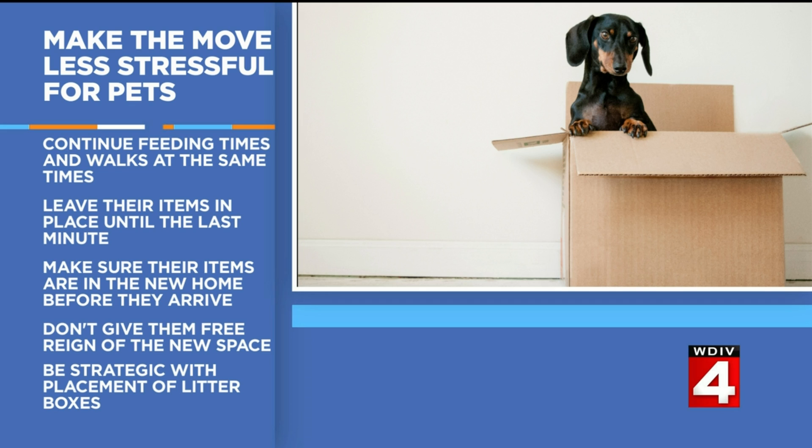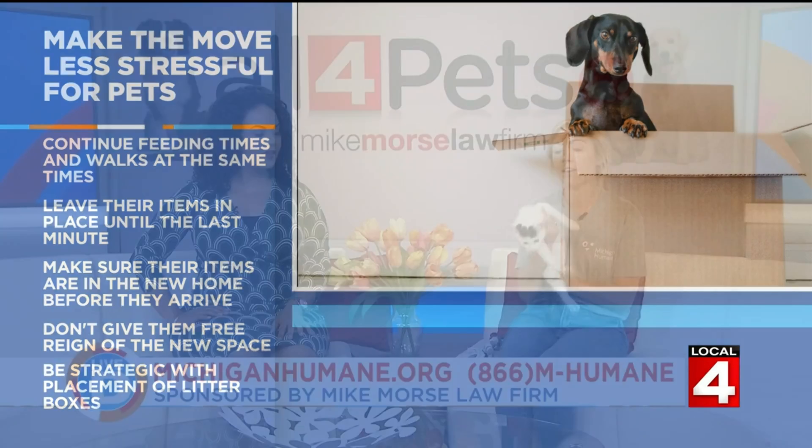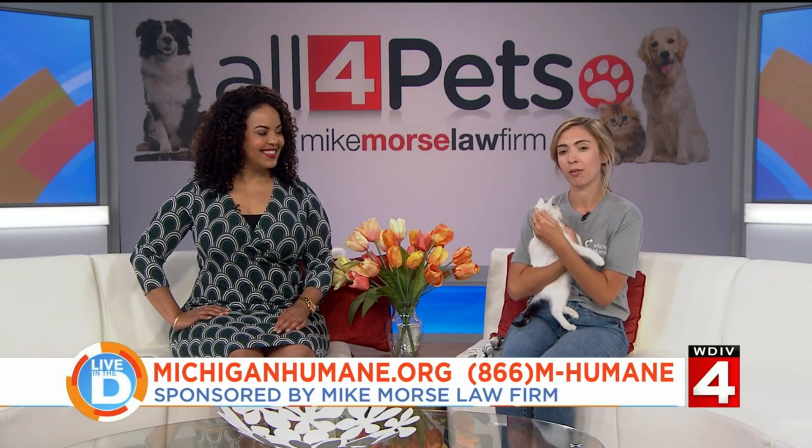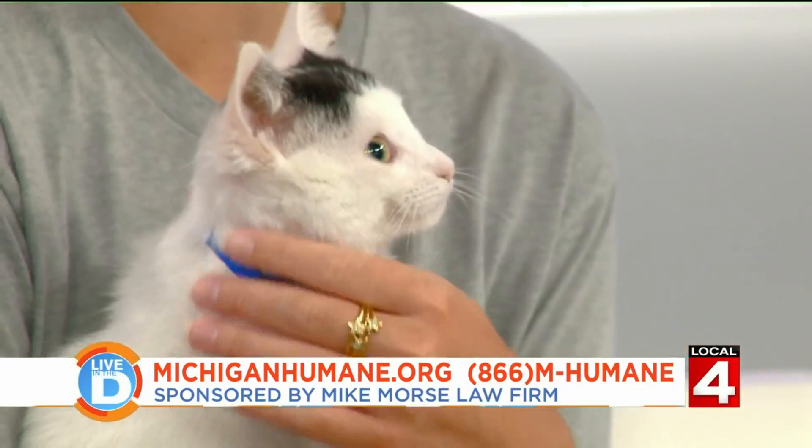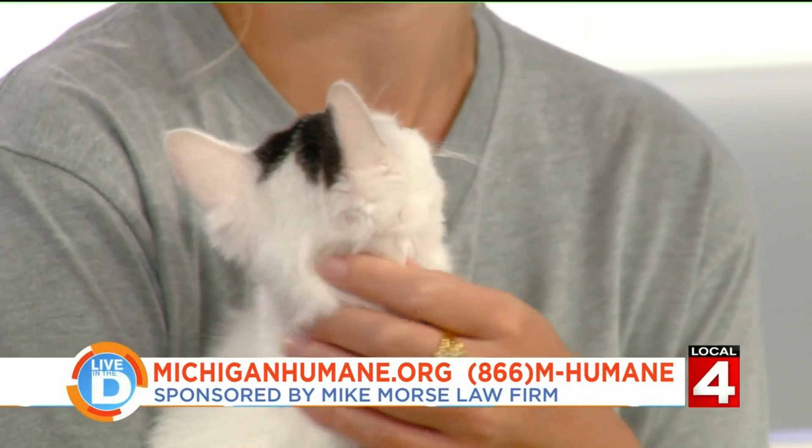Make sure the pet does not roam around the whole house when you first get to the new home. Use baby gates and doors so they can explore a little bit at a time and aren't overwhelmed. If you have a cat, litter pans can be a little scary, so make sure they are accessible. The general rule of thumb is if you have two cats, you want two litter pans per story of the house — so if it's a two-story house, there should be four litter pans.